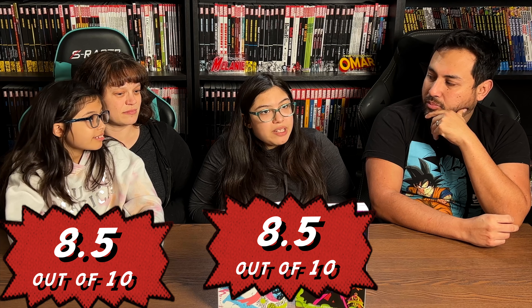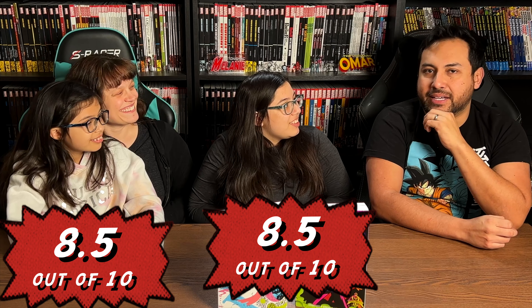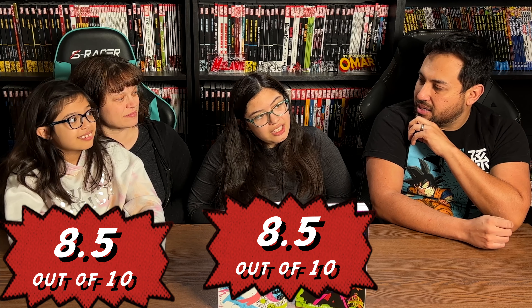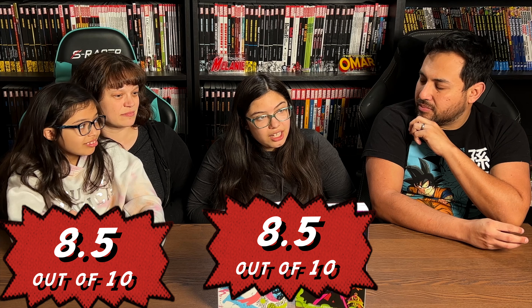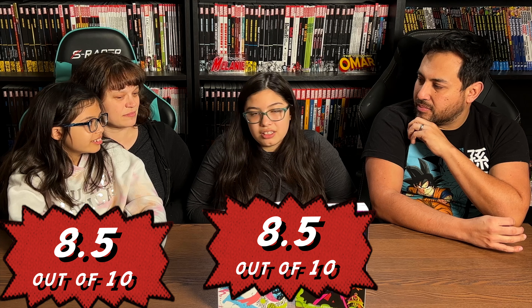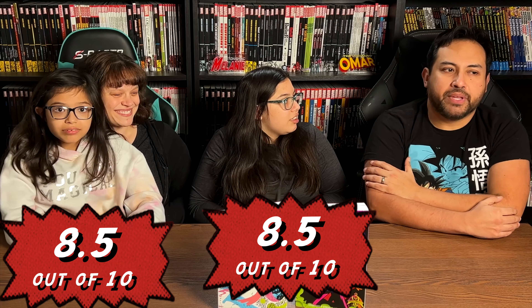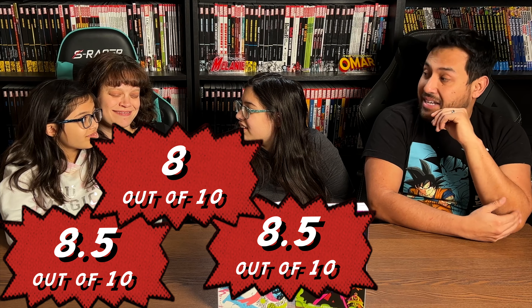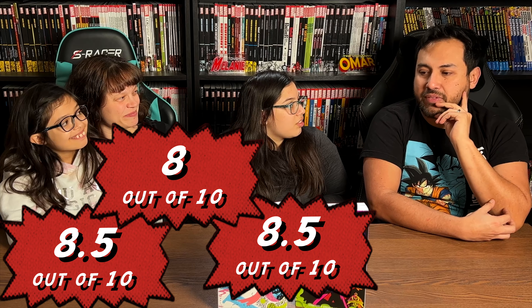Spider-Man doesn't go and fight Nightmare — he's fighting guys with metal octopus arms, or electric guys, or Sandman. Doctor Strange is more fun because nothing really has to make that much sense. It doesn't need a constant backstory for all these characters. By far, I think this is my favorite Steve Ditko work, and it gets better and better. I agree with the girls — this is an eight and a half. It still stands the test of time.